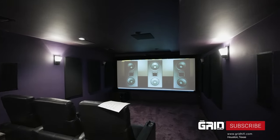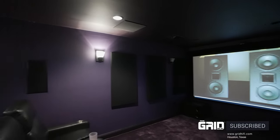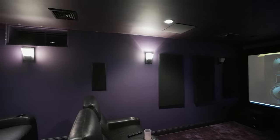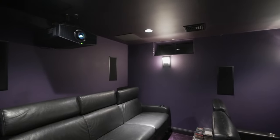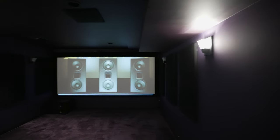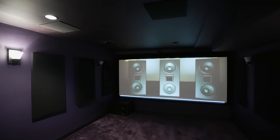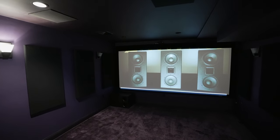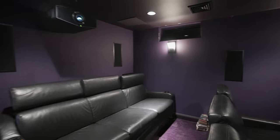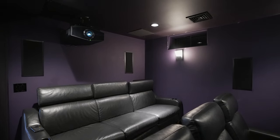Walking into the Next Level Acoustics reference theater — this is one of two I'm doing today. This is a really cool space with a Joker purple-themed man cave. The room gets a lot of attention from the owner and his family, who really enjoy this space. This is the Next Level Acoustics reference system with several offerings to tell you guys about.